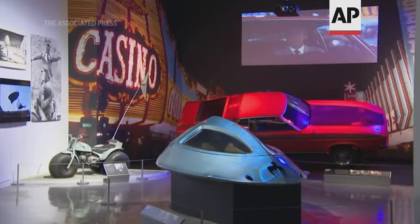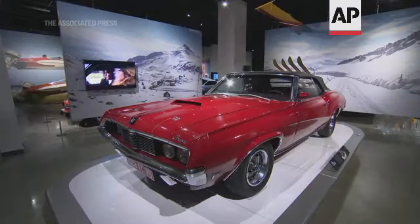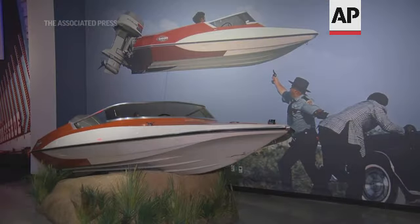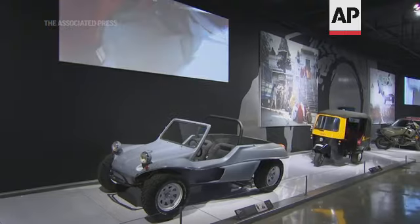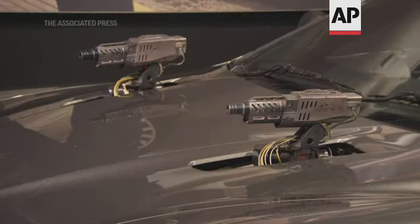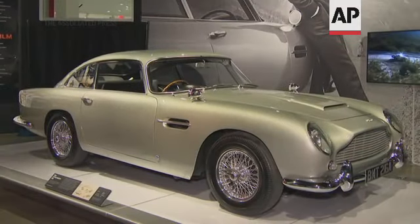The Bond producers reached out to us. They wanted to know if they brought the exhibit to the US, would we want to be a part of that? And our answer immediately was yes. So for us to have our vehicles part of an exhibit at the Peterson, we couldn't ask for anything else.